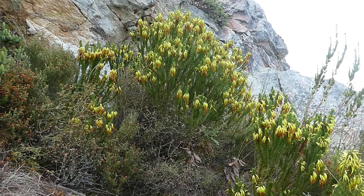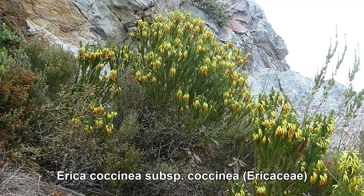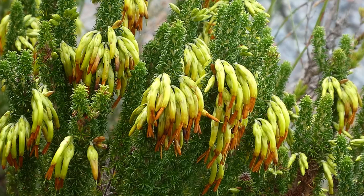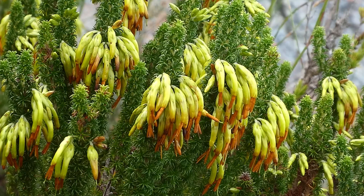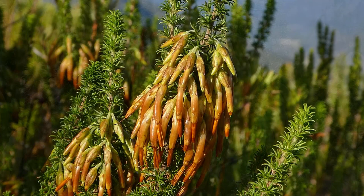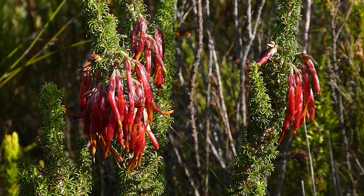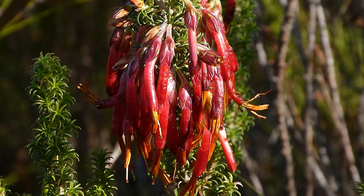Here we have Erica coccinea, a widespread and common species of erica within the Cape. Because of its wide range it has this rather unusual name — coccinea actually means red — and as you can see the flowers of this particular plant are anything but red, more of a greenish yellow. The species has different forms throughout its range, from yellow through to an almost greenish colour, orange, and of course the red colour. All of them though have these very prominent stamens that stick out the end of the tube, and the tube itself is this lovely curved shape.